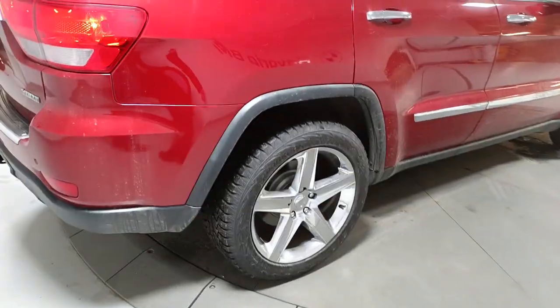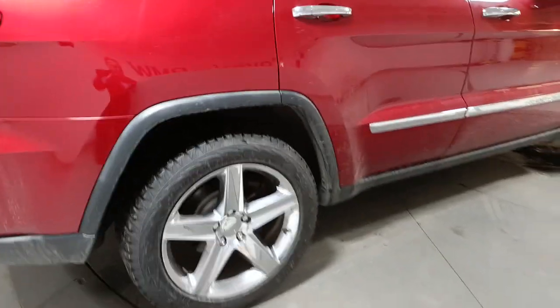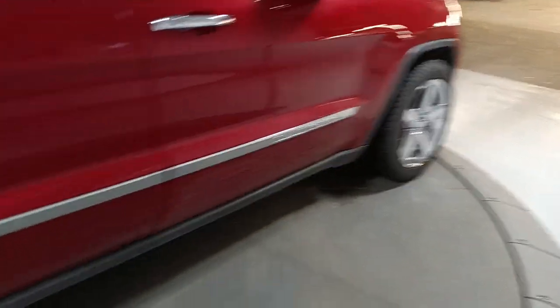Here we are on the right-hand side. There are no visible dings or dents on it at all. There's the other tire there and the front one as well.